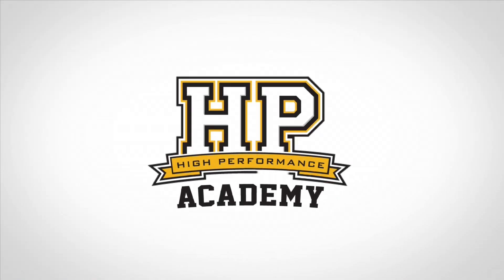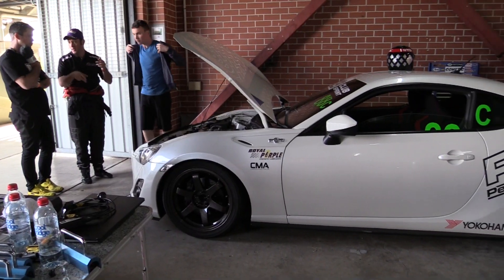We've got Tyler from PVS Performance Tuning here for a little update. We interviewed Tyler last year at World Time Attack when he was running his Toyota 86 with the Bullitt Supercharger kit. This year we noticed he's made a few changes to the car, so Tyler, what have you actually done to it?